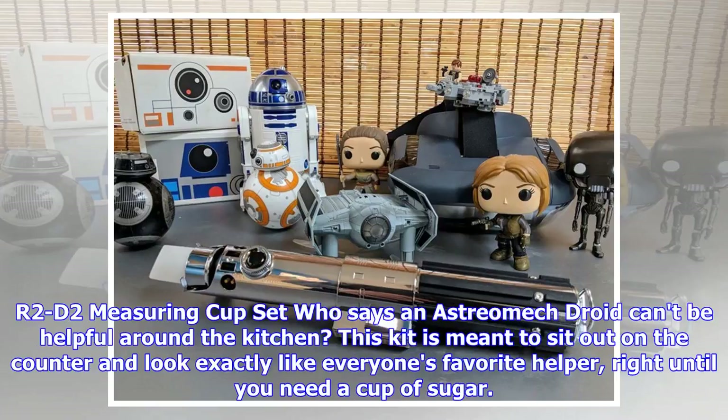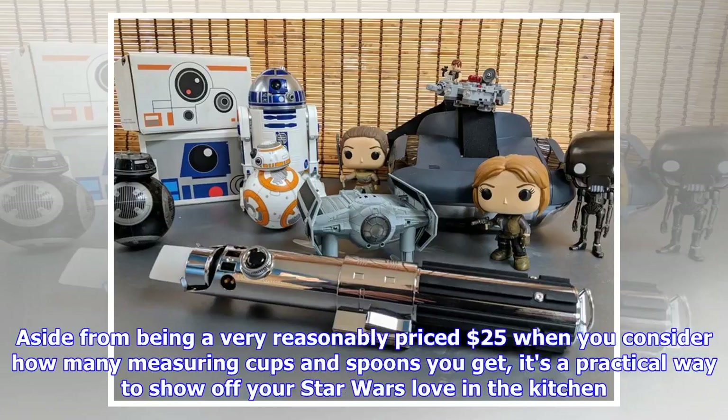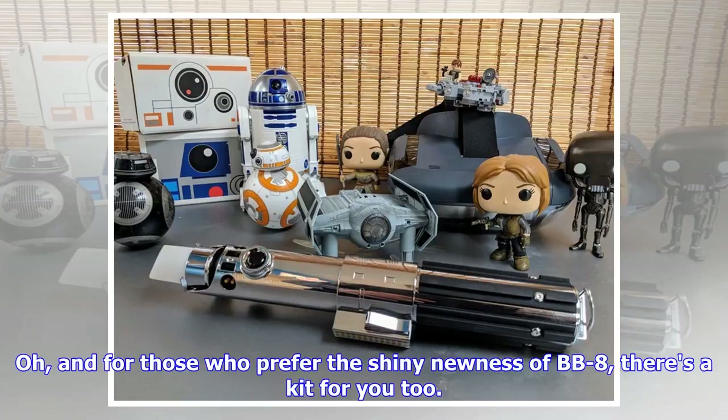R2-D2 Measuring Cup Set. Who says an astromech droid can't be helpful around the kitchen? This kit is meant to sit out on the counter and look exactly like everyone's favorite helper, right until you need a cup of sugar. When that happens, you can disassemble this droid into a whole bunch of different measuring utensils. At a very reasonable $25, when you consider how many measuring cups and spoons you get, it's a practical way to show off your Star Wars love in the kitchen. And for those who prefer the shiny newness of BB-8, there's a kit for you too.